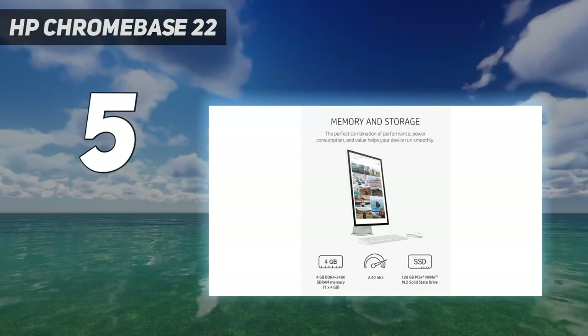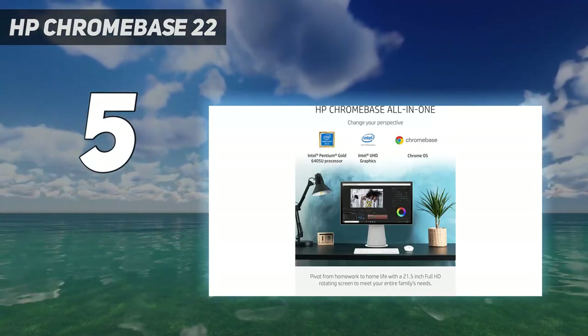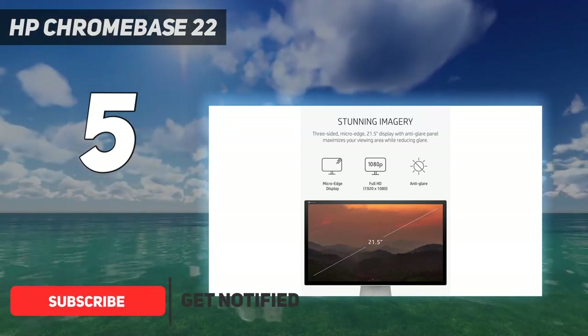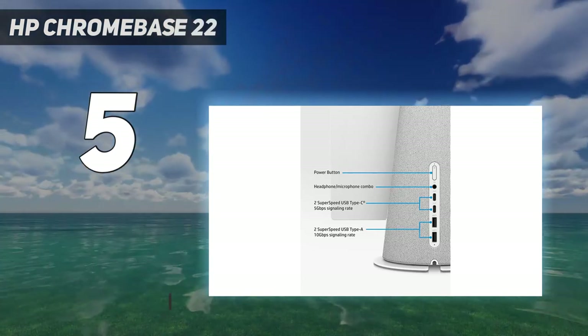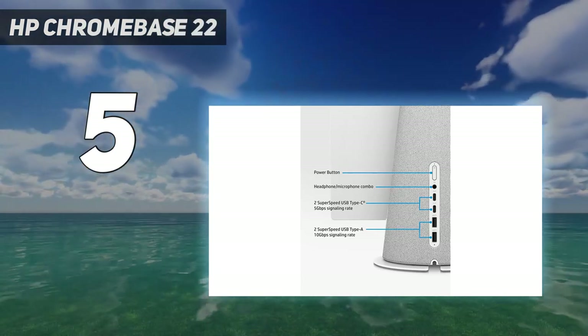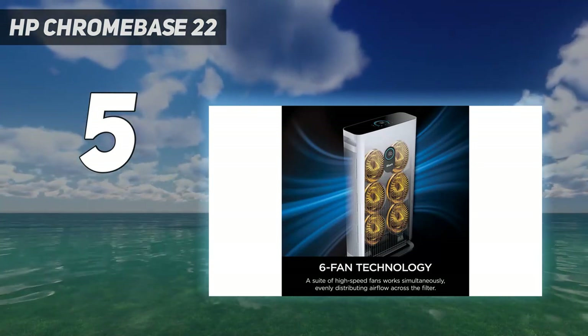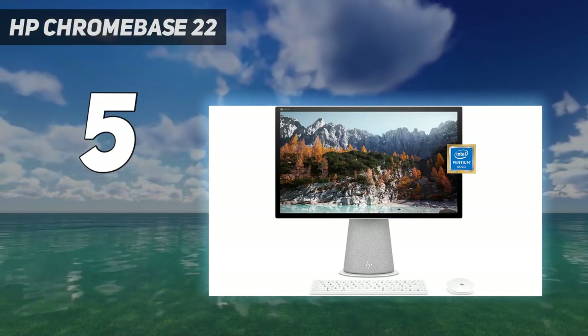While the traffic cone design is somewhat offbeat, the HP Chromebase 22 is a brilliant low-cost all-in-one. It has a bright 21.5-inch screen with good overall levels of color accuracy, although sRGB coverage falls slightly short at 86.5%. The screen tilts upwards and downwards and even swivels through 90 degrees into portrait mode, which can be useful.